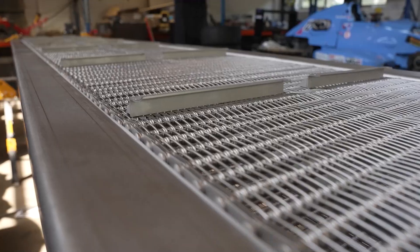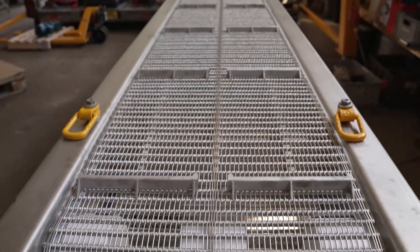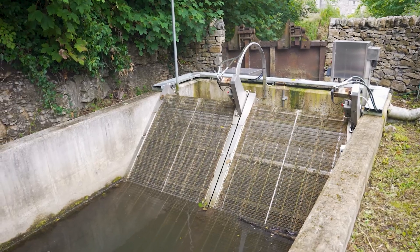The best bit of all these projects is when it's just been installed, because all the stainless steel is very shiny and new and clean. It's great just to see that beautifully finished, pristine installation. Of course, once they turn it on - because it's a debris cleaning system - it gets covered in debris and filth. So you only get that moment for a few minutes when it's finished, but it's still quite satisfying when it all does look that good.